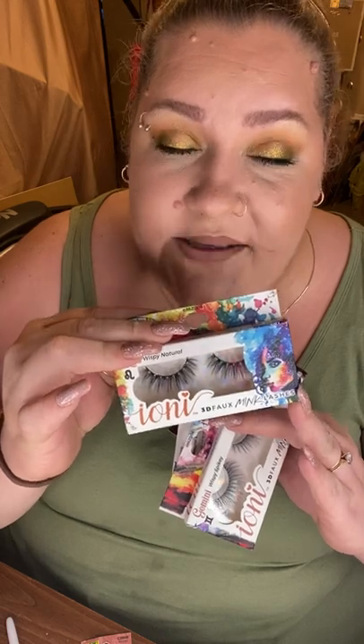For a dollar a piece these are absolutely phenomenal — I highly recommend the Ioni lashes. I do not, however, recommend the Ioni lash adhesive. I picked up two bottles last time and both were empty; what had been in there was dried up and crusty and unusable. Don't waste your dollar on it — spend the extra two dollars and get the Duo lash glue. That's the best there is.